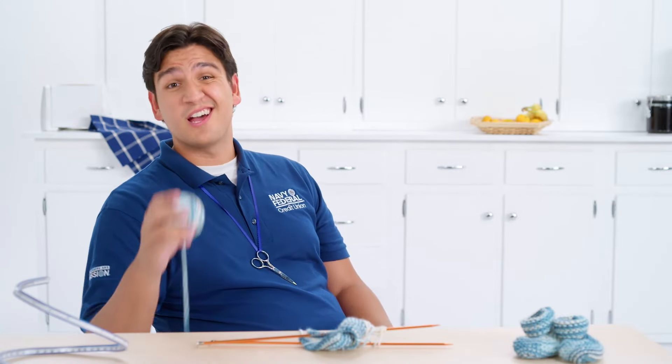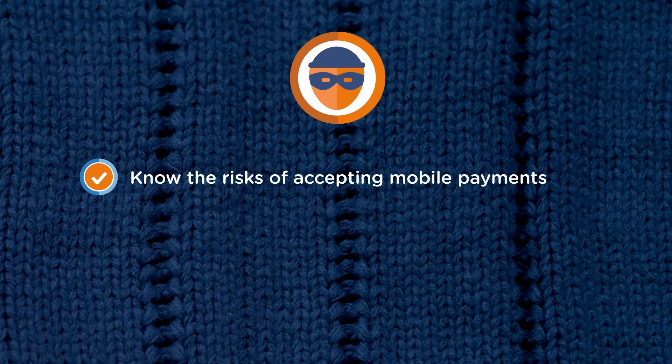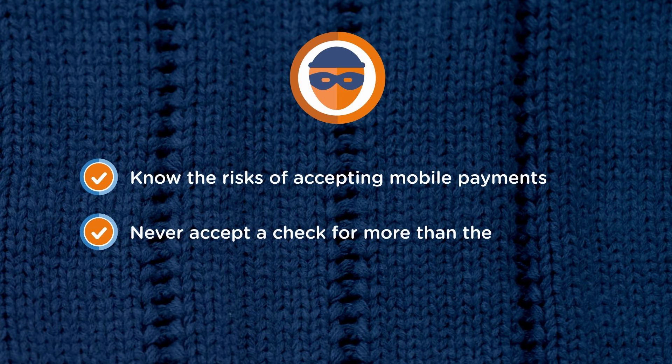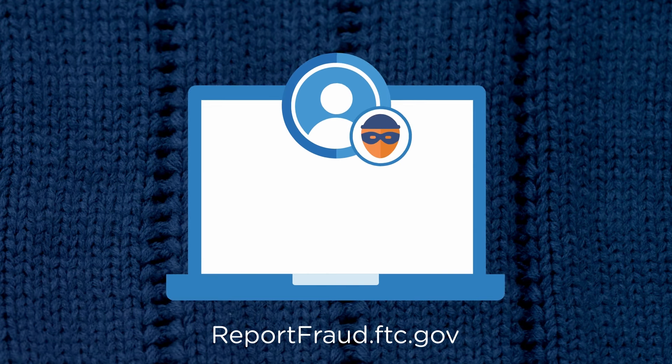Even though these two scams are pretty different, they can both really put a knot in your yarn. Here's how you can avoid getting snagged by either of these. First, know the risks involved with accepting a mobile payment from someone you don't know. Second, never accept a check for more than the selling price of whatever you're listing. And finally, don't share any verification code with someone you don't know. If you do find yourself a victim of a scammer, immediately contact your bank.